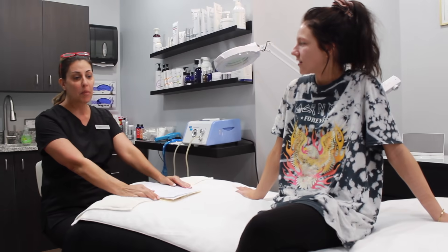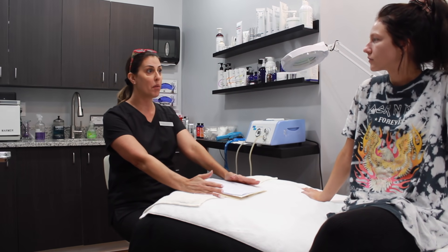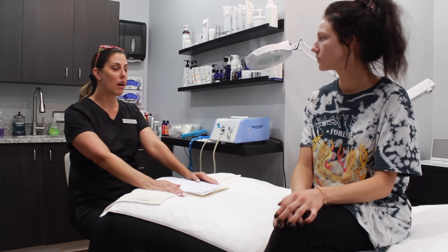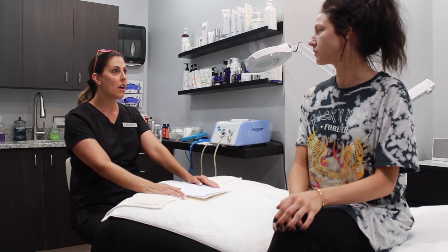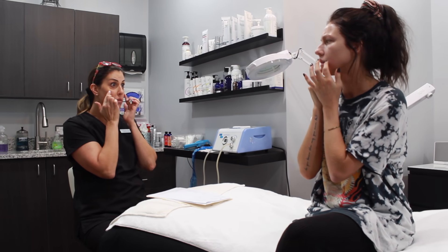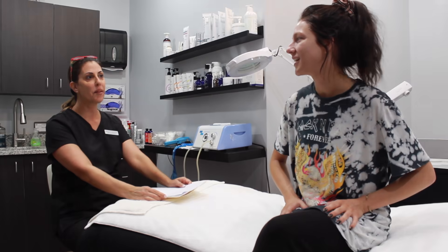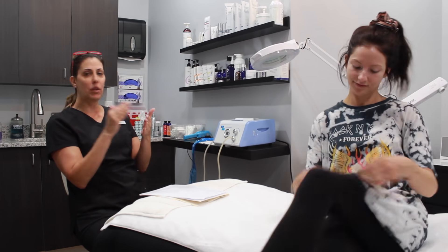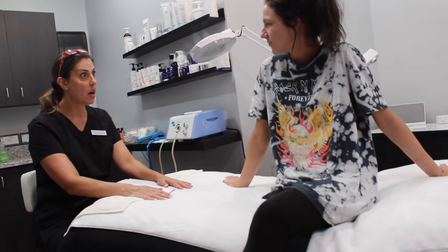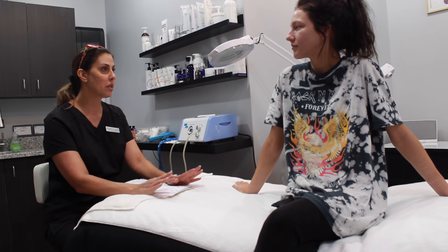What microneedling does is it rejuvenates the skin, it helps minimize pores and acne — it can actually remove acne breakouts as long as they're not active. It helps with fine lines, wrinkles, and collagen uptake. You've got some pores here — most people have this from picking. I usually tell people to get involved in three to six treatments because that's where you're going to see the most important results. So we'll get started — I'll numb you up, she'll come in and take your blood, you'll relax for a few minutes, and then once it's ready we'll get going.